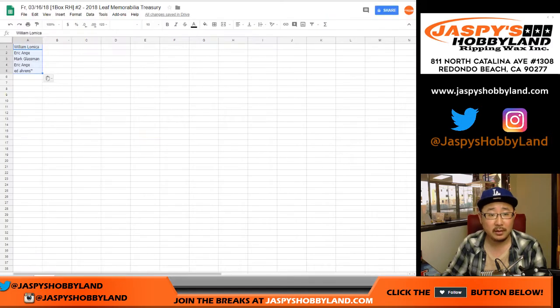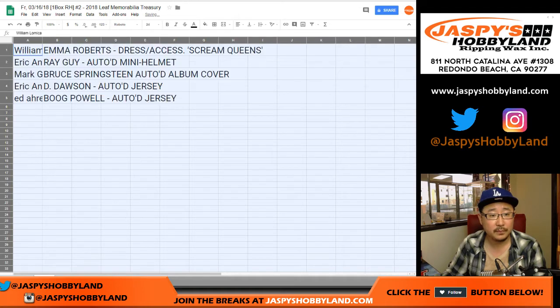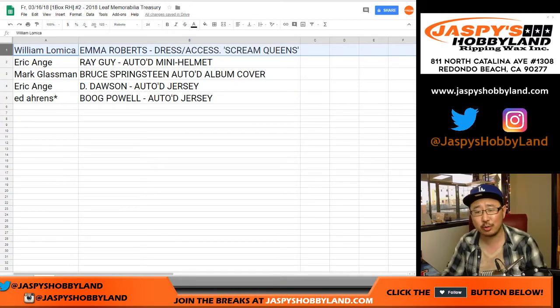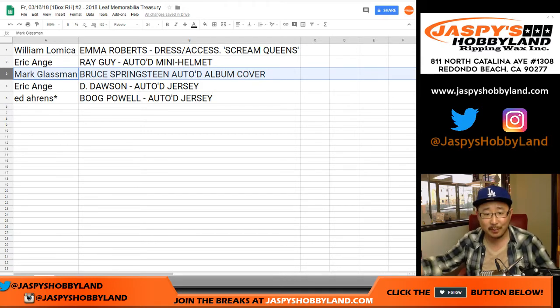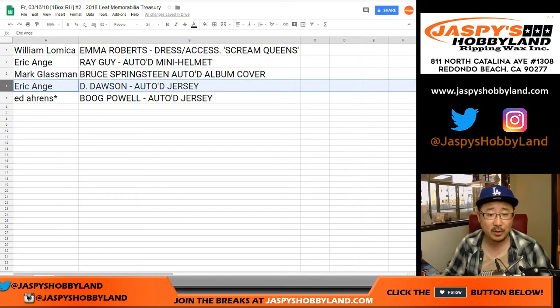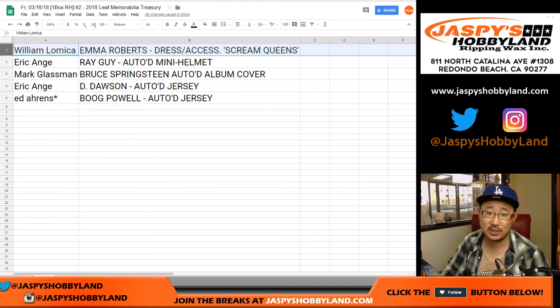So William gets the Emma Roberts dress and accessories from Scream Queens. EA gets the Ray Guy autographed mini helmet. Mark, who was bummed out about not having more music stuff, gets the Bruce Springsteen autographed album cover. EA also gets the Dermonti Dawson autographed jersey. And Ed gets the Boog Powell. William says he's going to have to diet if he's going to fit into that size 12 dress.